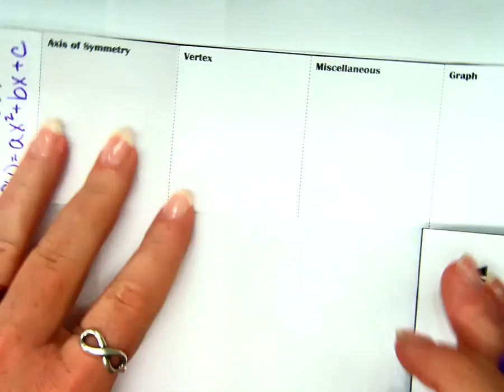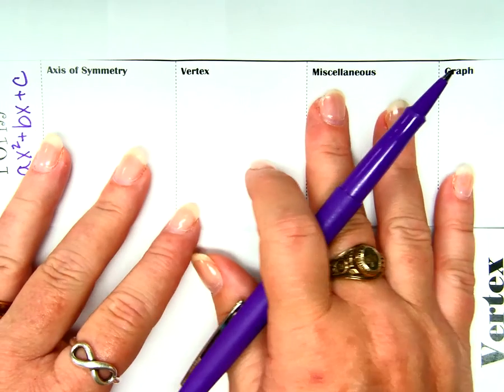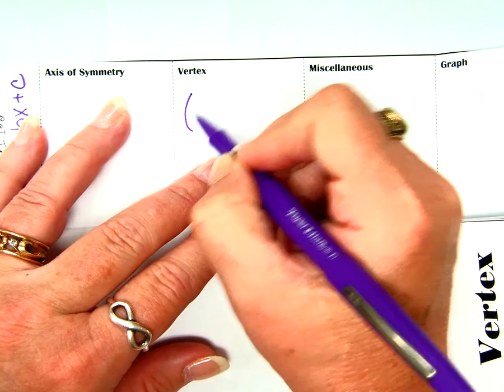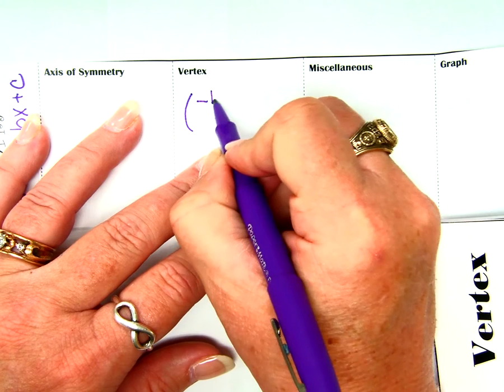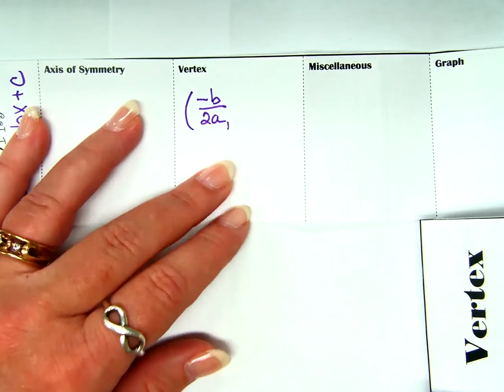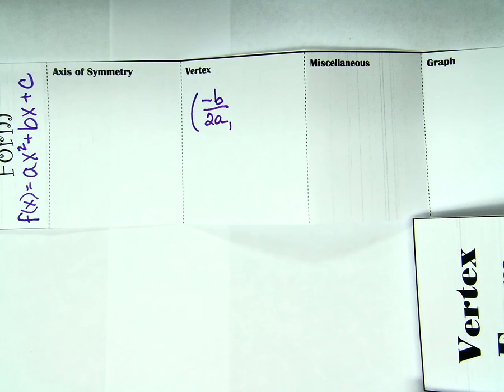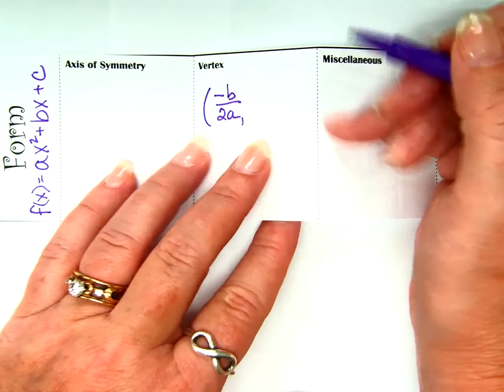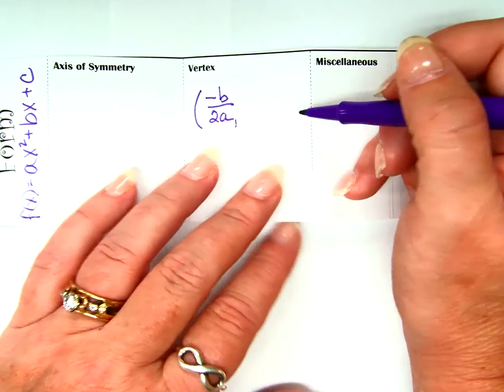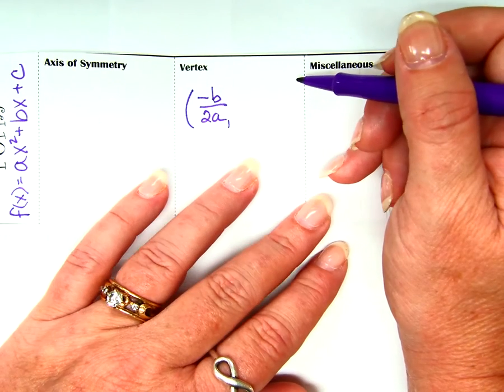We're actually going to start with vertex. The vertex of standard form: the x-coordinate of the vertex is negative b over 2a. Now the rest of what I'm going to write is going to look messy, and I don't want you to freak out. I'm going to write it, I want you to write it, and then I will make sure you understand it before we go on.